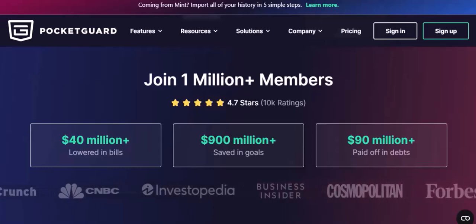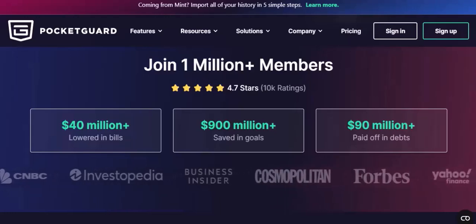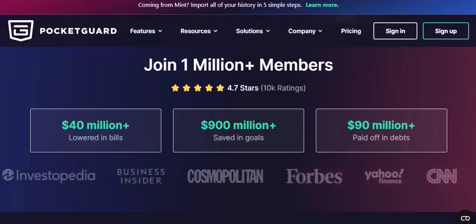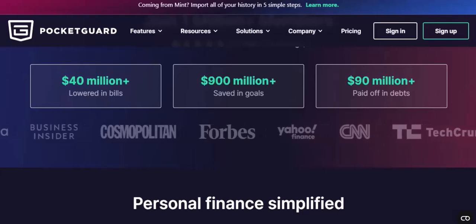Competition Heats Up. Another factor contributing to PocketGuard's decline was the increasing competition in the budgeting app market. Newer apps emerged with more advanced features and integrations, offering users a wider range of options.